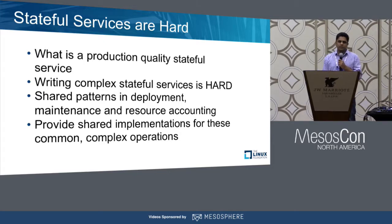To solve for that, the team at Mesosphere has built an SDK called DCS Common, which provides shared patterns and design patterns for deployment, maintenance, and resource accounting, and solves most of these complex operations for you.